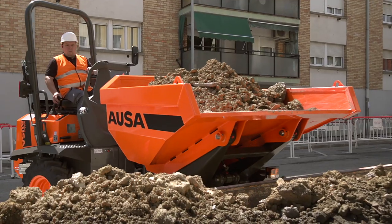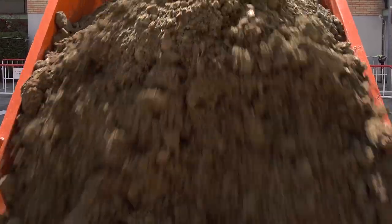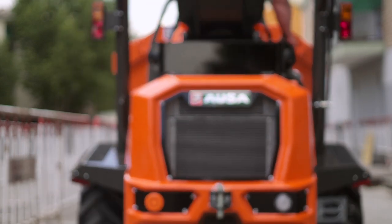So if you're looking for a machine that is cost-effective, safe, and compact, but also has a high payload, AUSA's D-201 AHG dumper is an option that is well worth considering.